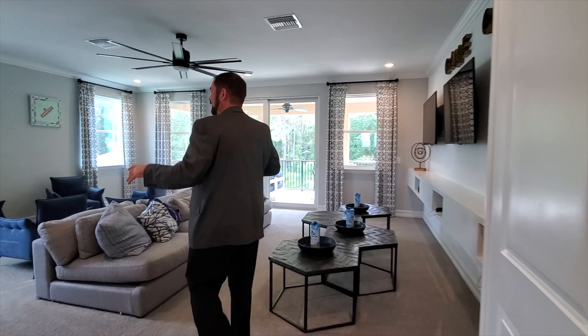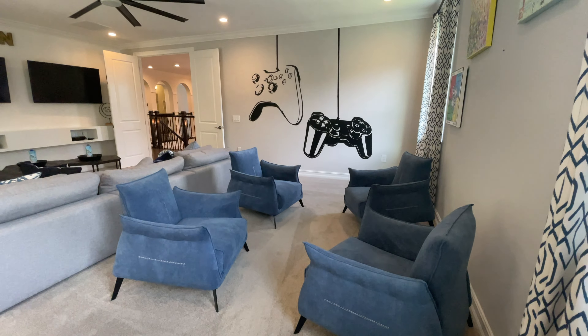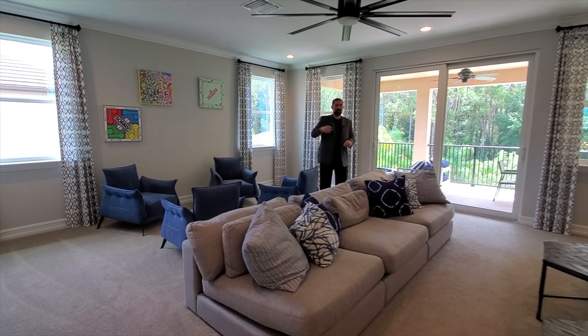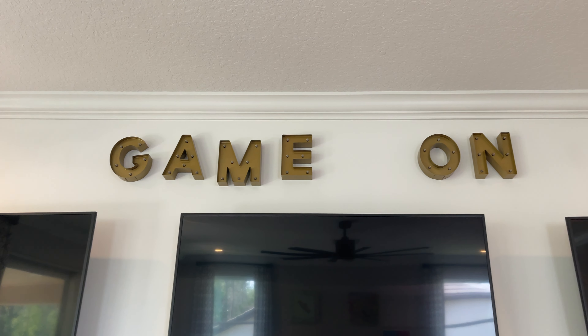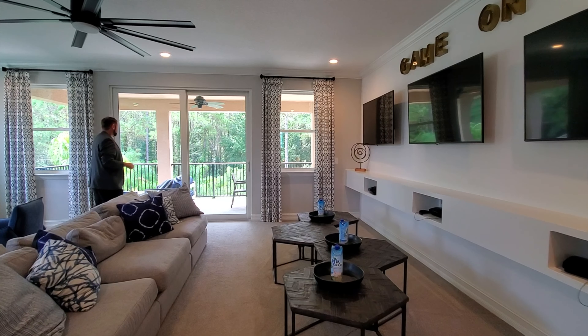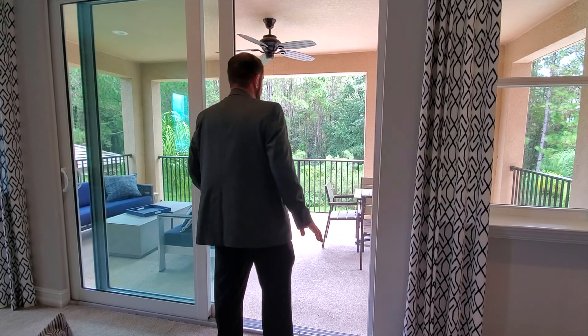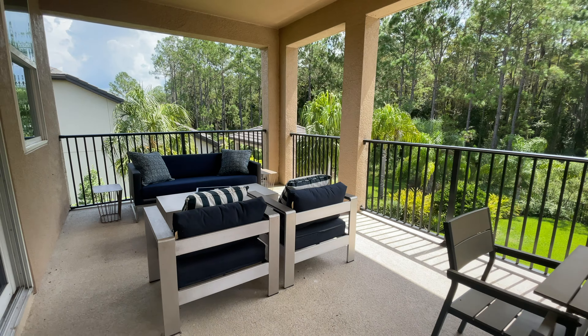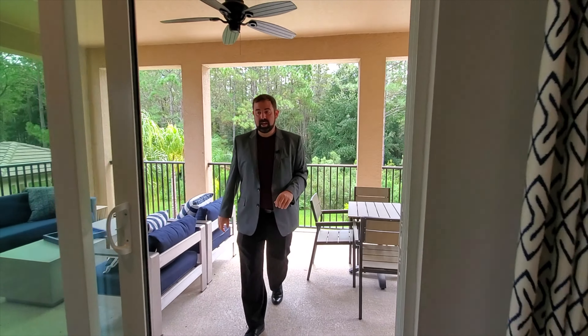Next stop is the loft — a really cool area set up with a seating section and on the other side three TVs with three PlayStations set up, plus PlayStation controllers on display. It has nice crown molding and a ceiling fan. There's a sliding glass door that goes out to a balcony overlooking the pool and the conservation area — a great entertaining spot.